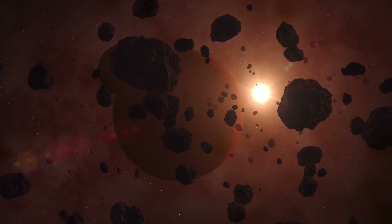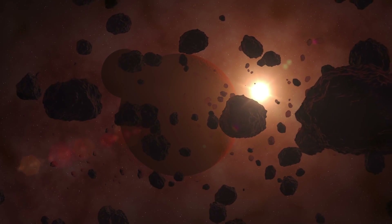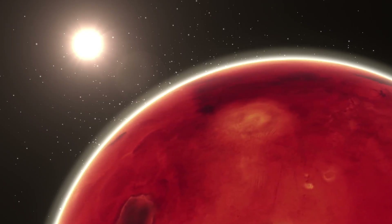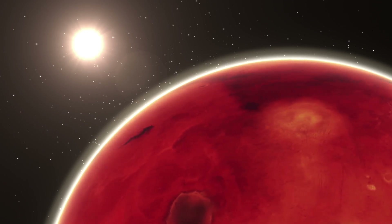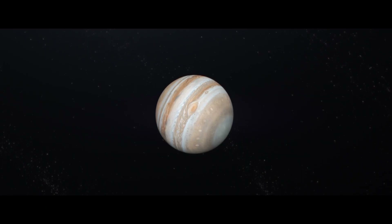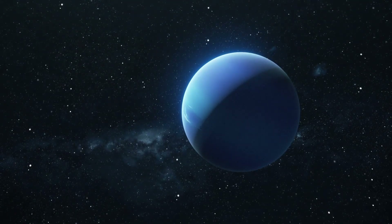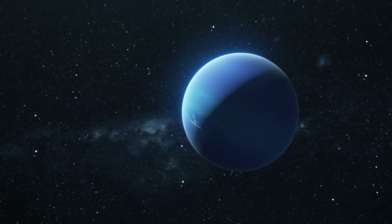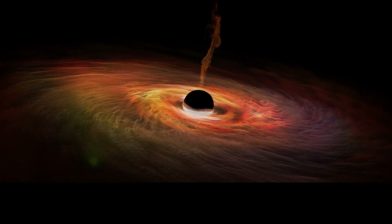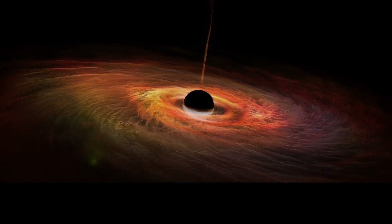Ceres is an intriguing world often described as an icy body with a rocky yet porous surface. Unlike most asteroids in the belt, which are primarily composed of rocks and metals, Ceres stands out due to its unique composition. Its surface is a mix of water ice and hydrated minerals, including clays and carbonates, which give it a distinct, less dense structure compared to its neighbors. This composition suggests that Ceres has a significant amount of water, with ice and other volatiles trapped within its porous surface layer — a characteristic more reminiscent of a comet than a typical asteroid.